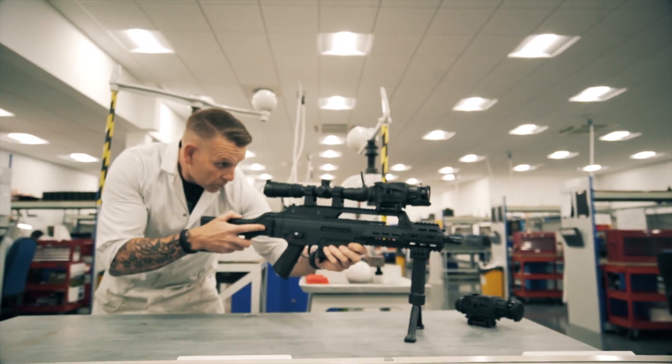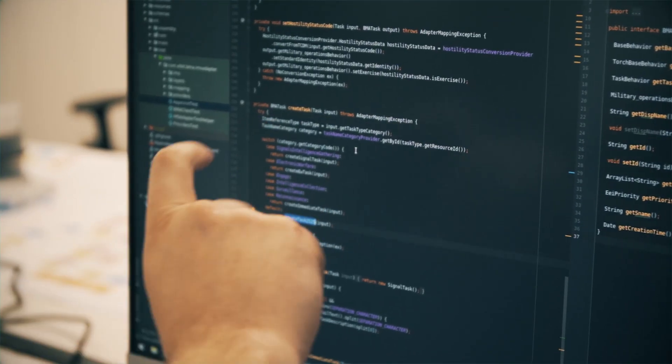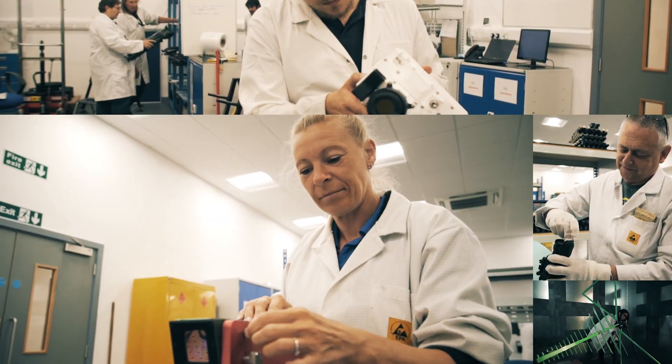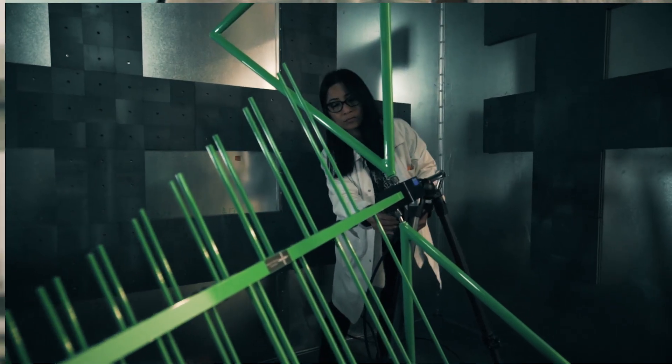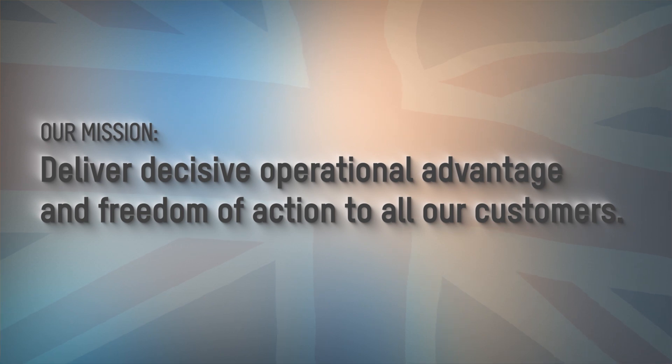The investment in local design, engineering, manufacturing and support capabilities is a strategic long-term process that can benefit our business as well as local communities, as we continue to strive towards fulfilling our mission: to deliver decisive operational advantage and freedom of action to all our customers.